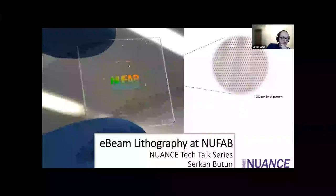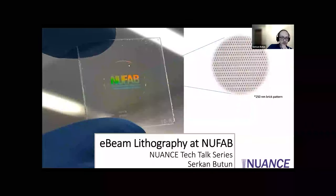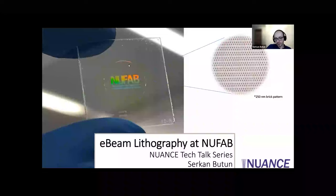My name is Sarkam Betun and I am a research associate at NUFAB, Northwestern Micro-Nano Fabrication Facility. Today I will be your host and we will be talking about e-beam lithography here at NUFAB. My opening image here shows a grating pattern — it's a very large area compared to e-beam lithography standards. It's on glass, and glass comes with charging problems.